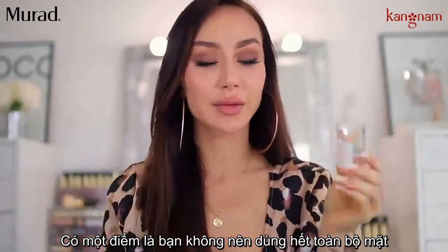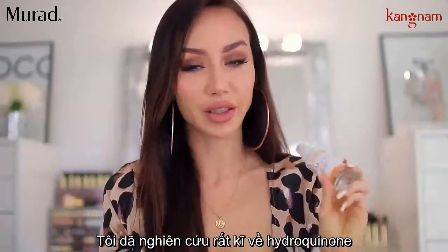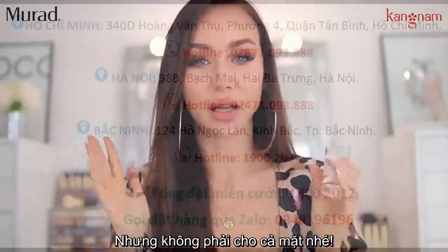The thing is, you don't want to use this all over your face. It does have hydroquinone in it, which some people say is bad for you and some people don't. I would definitely do my research on hydroquinone and only apply it on the spots where you actually need it, and not all over your face.